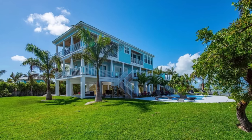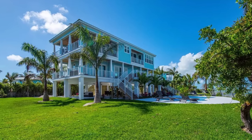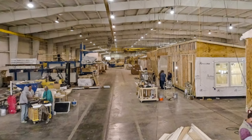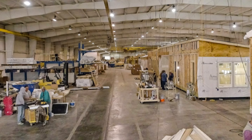They've got a lot to offer. On top of single-family residential, they build multifamily, hospitality, and commercial structures such as offices, hotels, and apartments. They've got about 110,000 square feet of manufacturing space on their 13-acre complex that produces some great-looking homes.